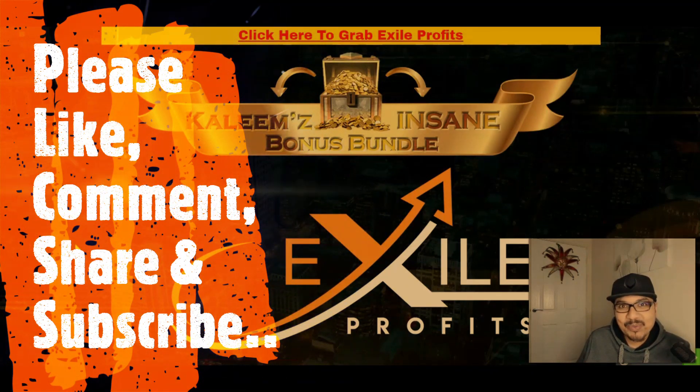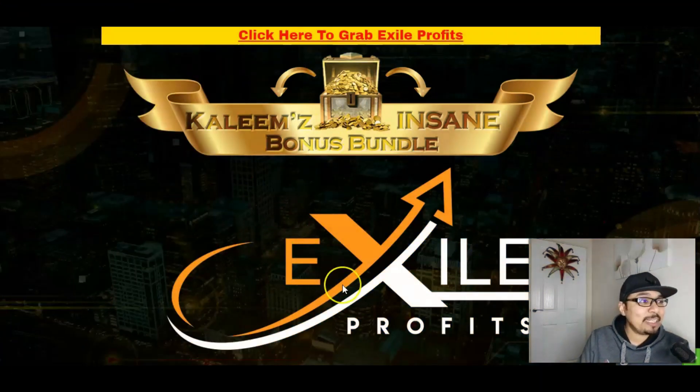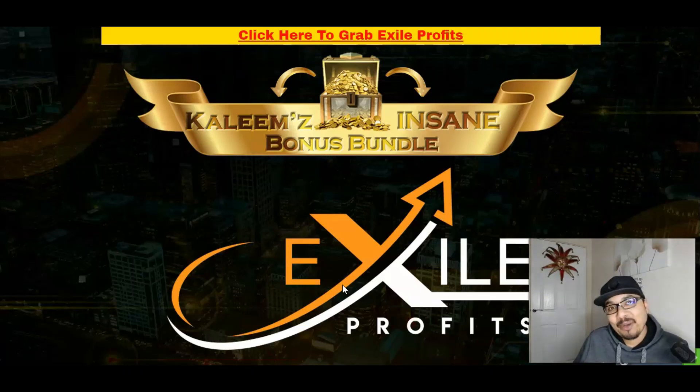So let's dig in. As you can see, my standing bonus bundle here for Exile Profits, which will be launching on the 8th of January at 10 a.m. Eastern Standard Time — that's New York time. Stay tuned till the end of this video because I will be offering some absolutely phenomenal softwares, training modules, Chrome extensions, plugins, and over 150 traffic bonuses with which you guys can start your make-money-online journey starting today.